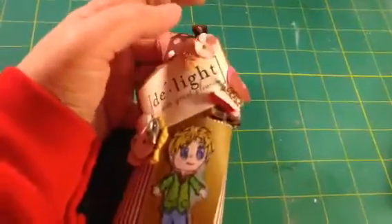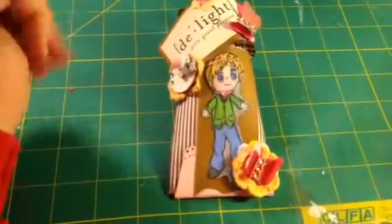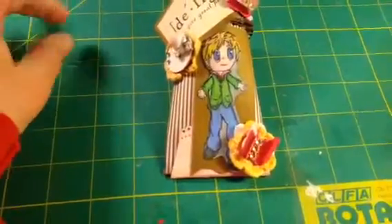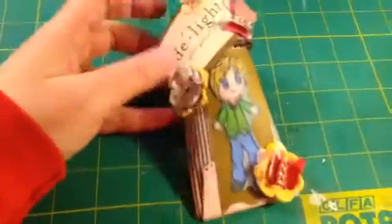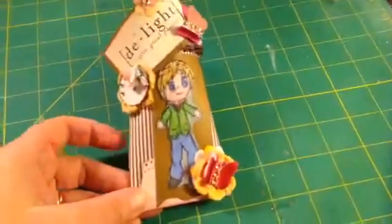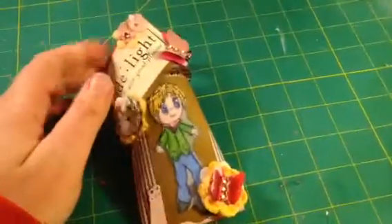If you go over to Brenda's blog and you use my code, you will get a discount. Discounts do stack. My code is SAT for Scraps and Things, 15. And if she's already running a discount on the sale, you can use the discount code I'm giving you to get an additional discount.